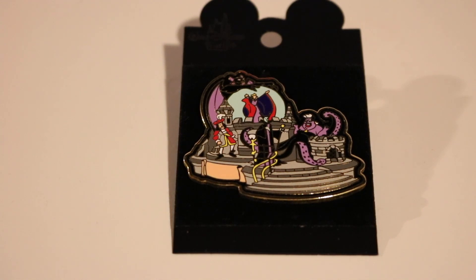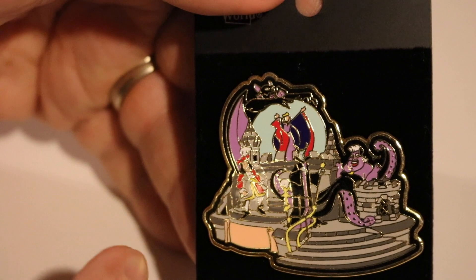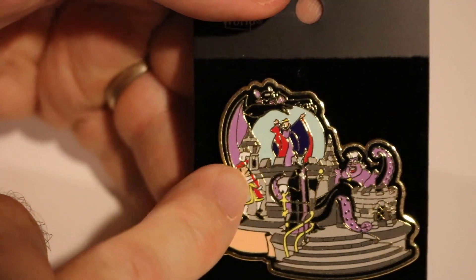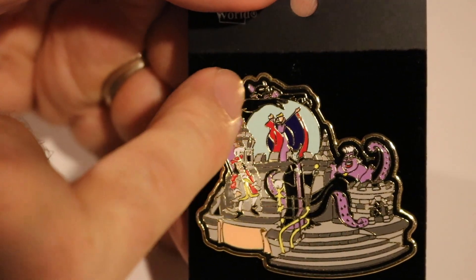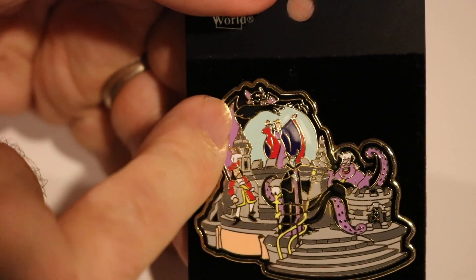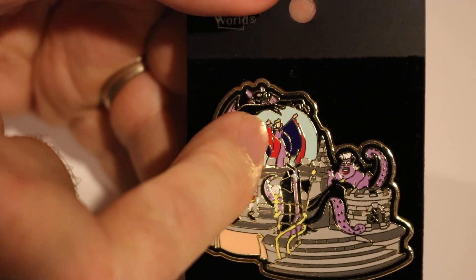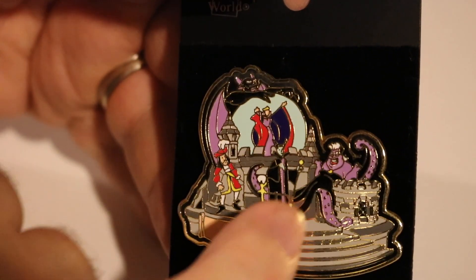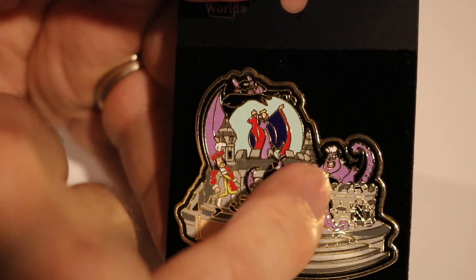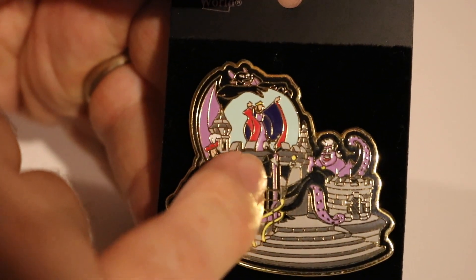We'll start off with this one. So this is a Walt Disney World pin. I looked it up online and it is a pin that represents a float — a float that has all the villains on it. All these Disney villains: here's Captain Hook from Peter Pan, here's Chernobog from Fantasia, here's the Queen from Snow White, and here's Ursula the Sea Witch from The Little Mermaid. And here's Maleficent from Sleeping Beauty right here.